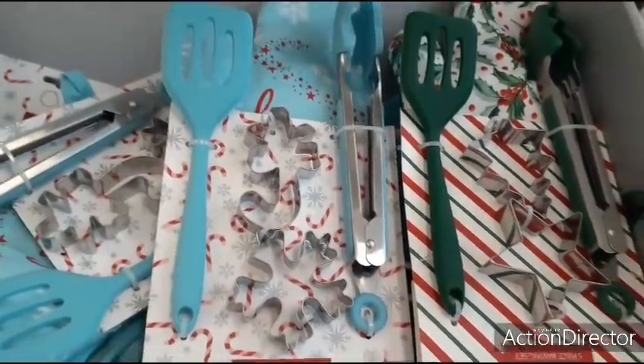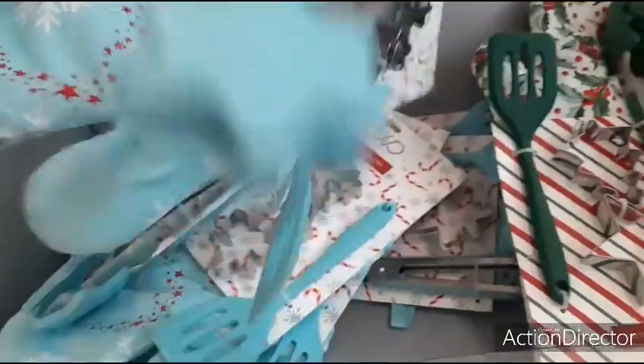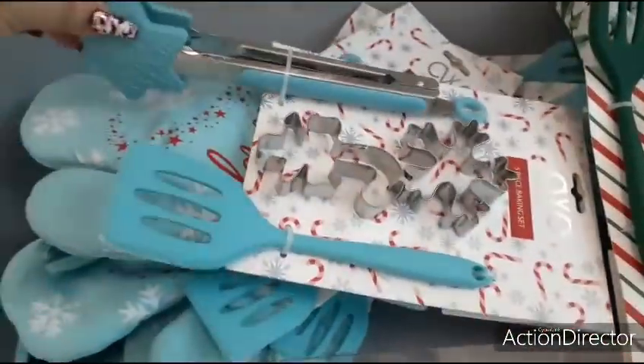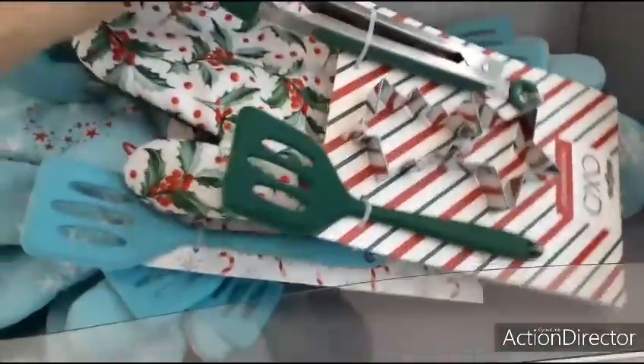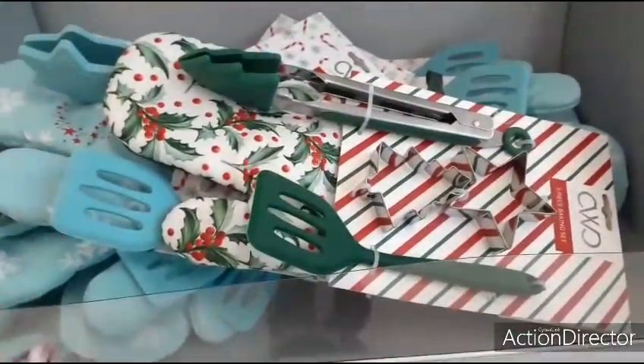These sets are really cute for only $10. It says 'Jingle all the way' — love the teal. The tongs are in the shape of a Christmas tree, and of course the holly is my favorite. Two designs: $10 each.